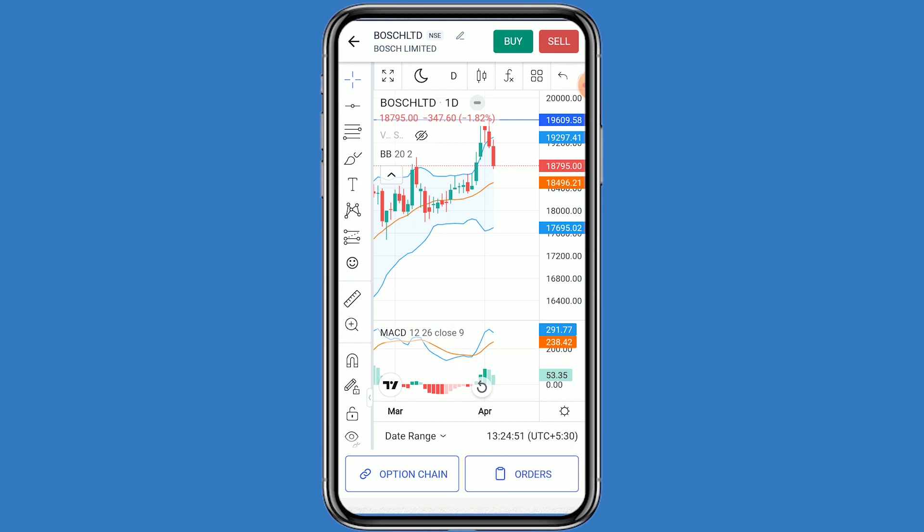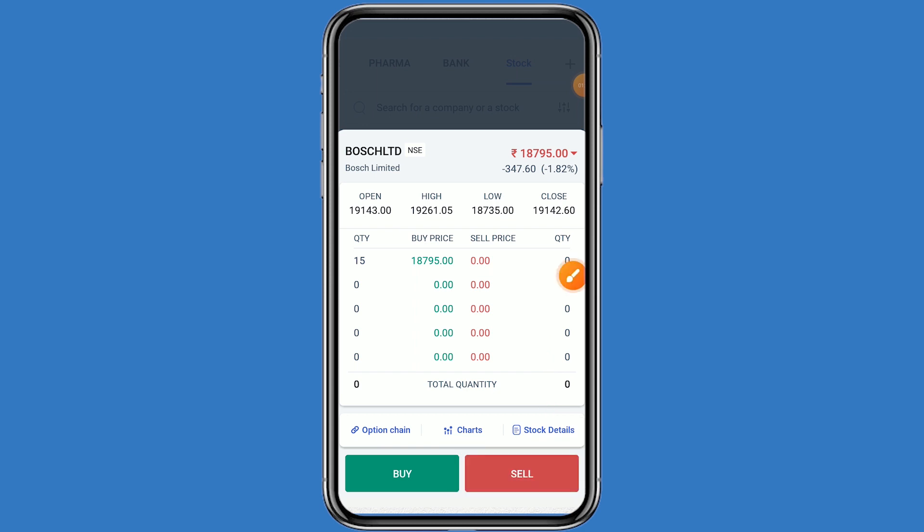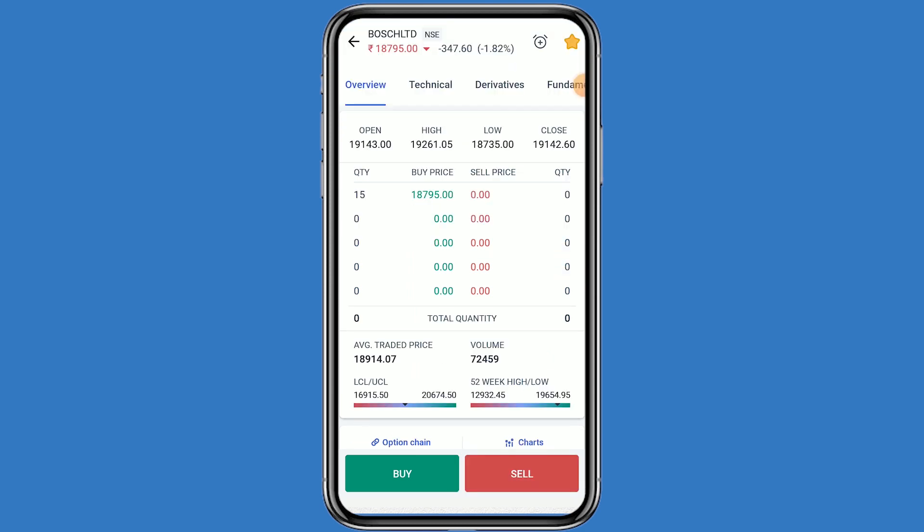In the MACD also, a positive movement can be seen. Let's come to the fundamental details as well. Click on the stock details and click on fundamentals.